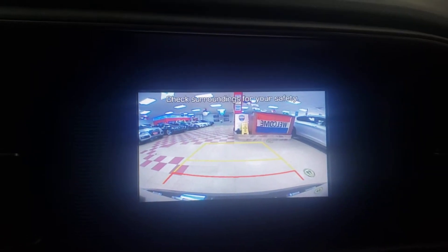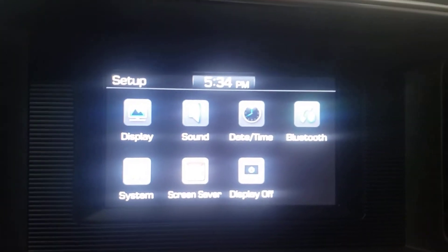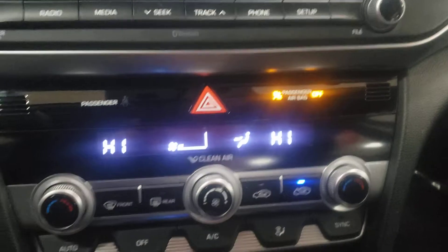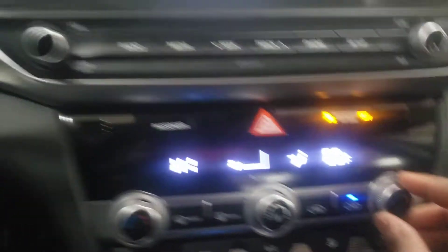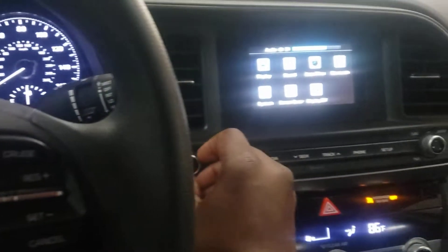Let's start this up so you can see what you're getting. Of course — backup camera, good to go. Bluetooth, screen saver, tons of options. We do have dual climate control for you. And there's your lane keeping system.